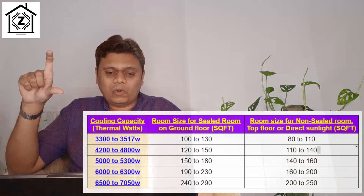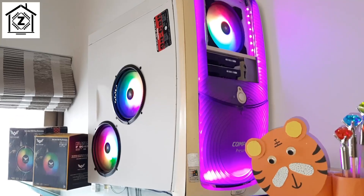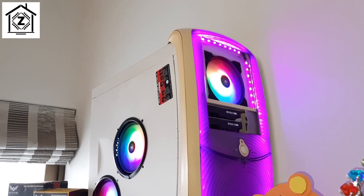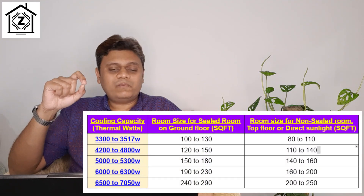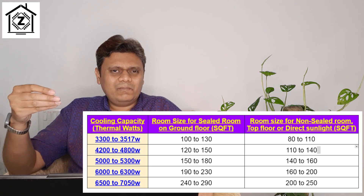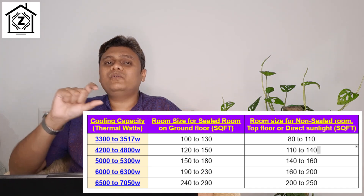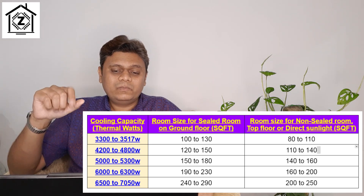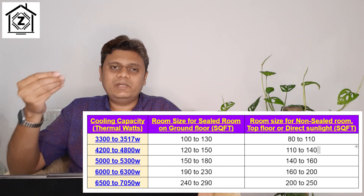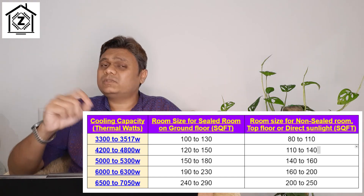If your room is not properly sealed — gaps in doors and windows, improper ventilation, lots of direct sunlight, or heat-producing devices like mining rigs, fridges, or gaming PCs — then you can install these chore size ACs in a room of 110 to 140 square feet. To summarize: 120–150 sq ft sealed room, install chore size 1.5 ton (actually 1.2 ton). 110–140 sq ft non-sealed room, chore size 1.5 ton will also work.